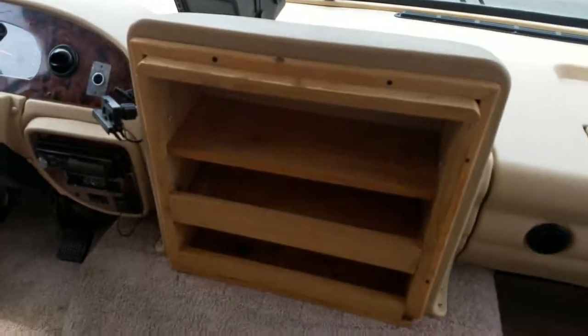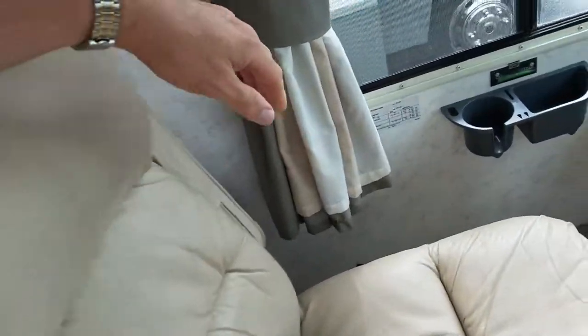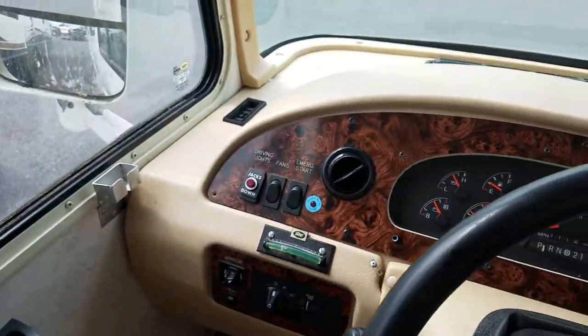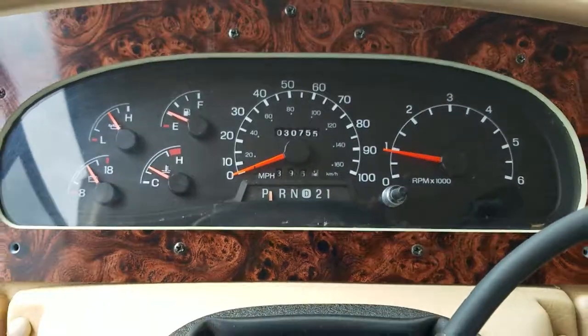It's actually a pretty cool idea — replacing that spot where a cathode ray tube would have been. Here's the spec plate. Coming over to the dashboard, you'll notice this unit only has 30,755 miles on it.